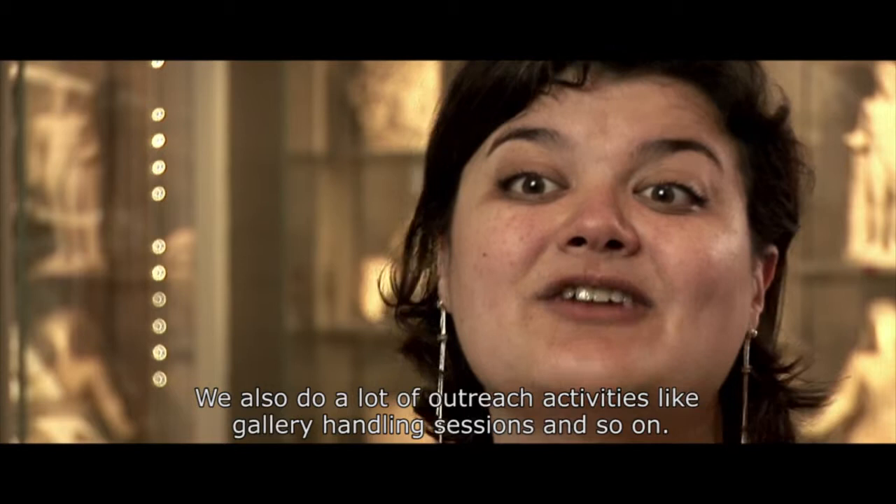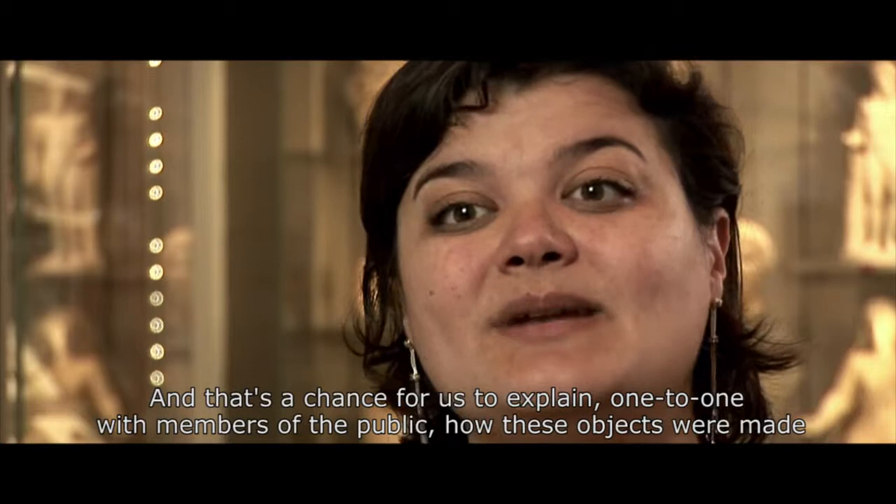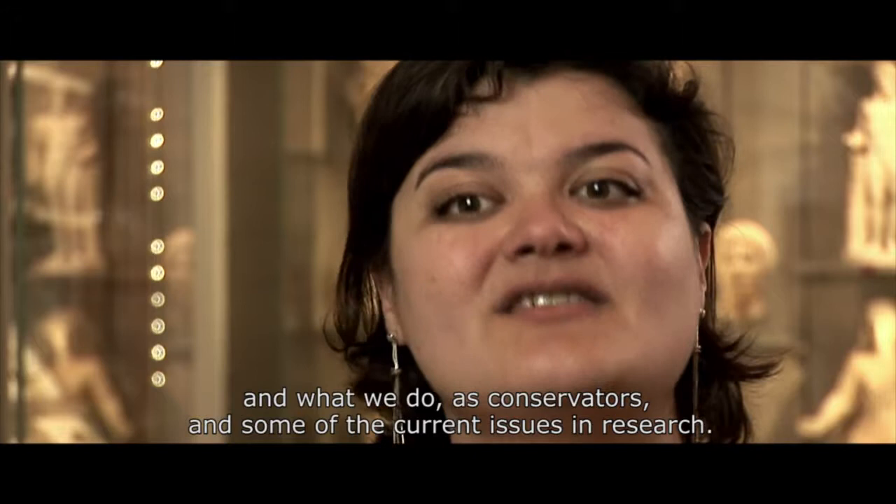We also do a lot of outreach activities like gallery handling sessions, which are a chance for us to explain one-to-one with members of the public how these objects were made, what we do as conservators, and some of the current issues in research.